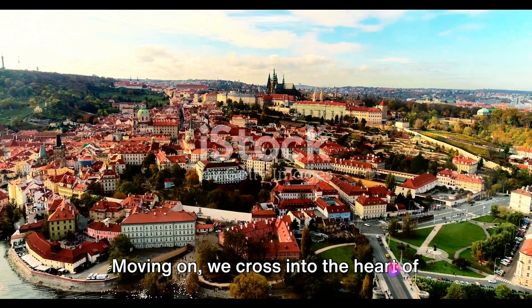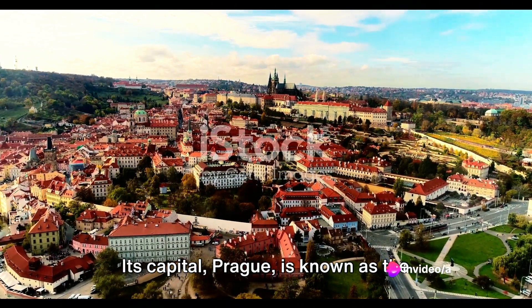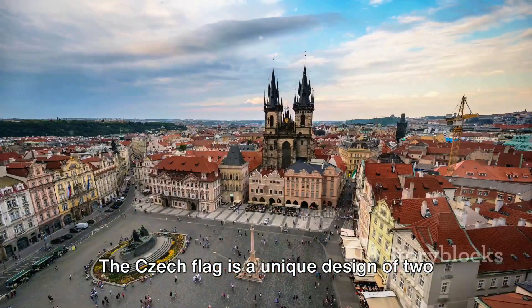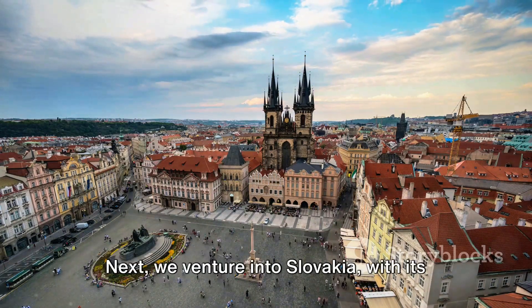Moving on, we cross into the heart of Central Europe: the Czech Republic. Its capital, Prague, is known as the City of a Hundred Spires. The Czech flag is a unique design of two horizontal bands of white and red, with a blue triangle extending from the hoist side.